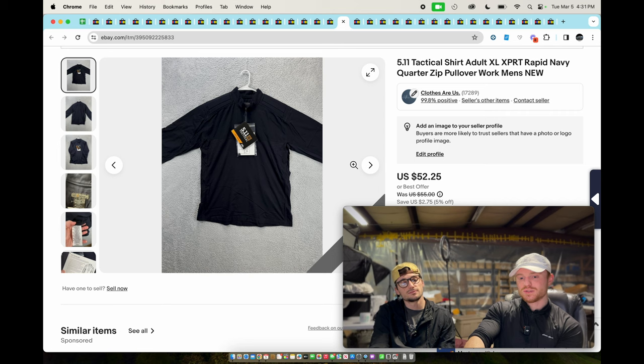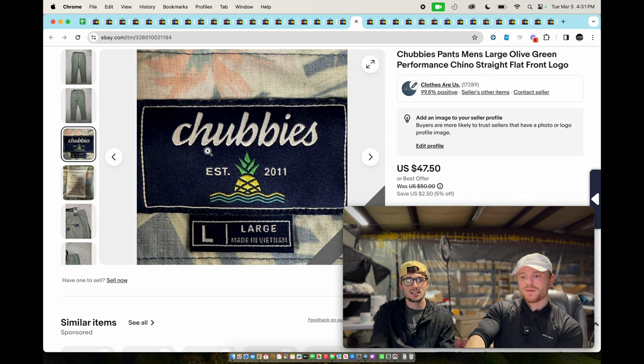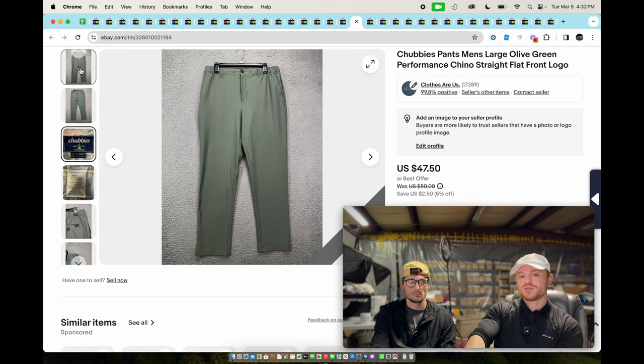We're still selling 5.11 Tactical padded shirts — we bought a ton of these and they're still selling for around $40. Chubbies — that's all you gotta know. This is a great men's shorts brand — guys love Chubbies. They also have shirts, but shirts aren't quite as good as the pants and shorts. Pick up the pants and shorts — sold for about $40.